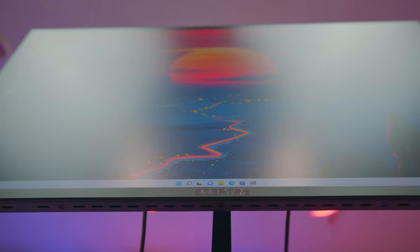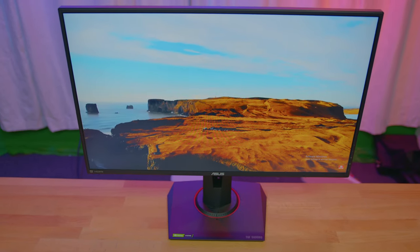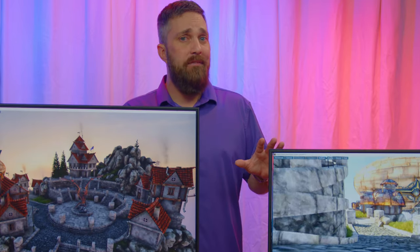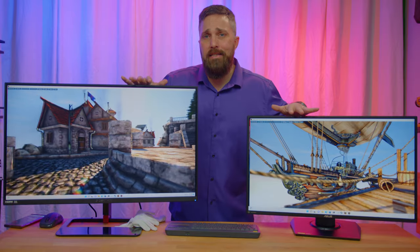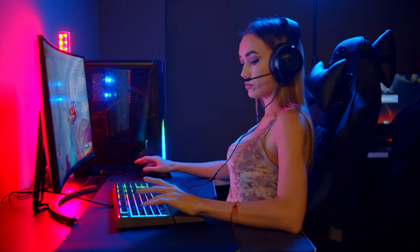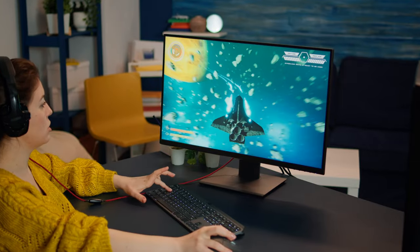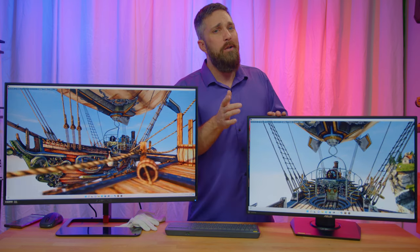Overall, for the price, both these displays are great values. So now let's get into more of why you would select one over the other. The primary consideration is what type of gamer you are and what type of games you play. If you're a competitive gamer and play fast esports titles or twitch shooters where FPS and performance is king and quality is secondary, then it's really no question — the higher refresh rate, lower resolution display is what you're getting, no doubt.